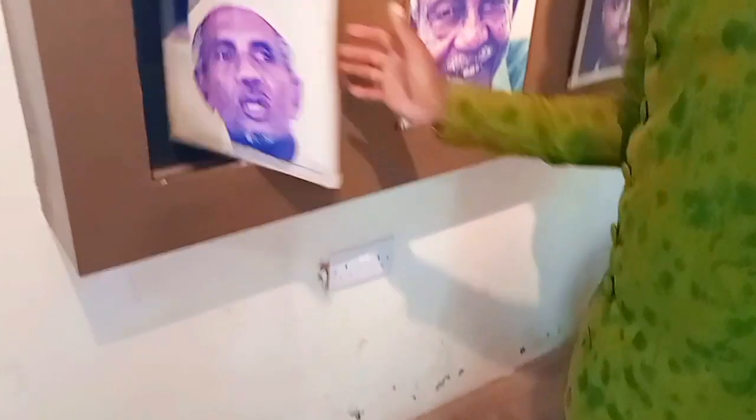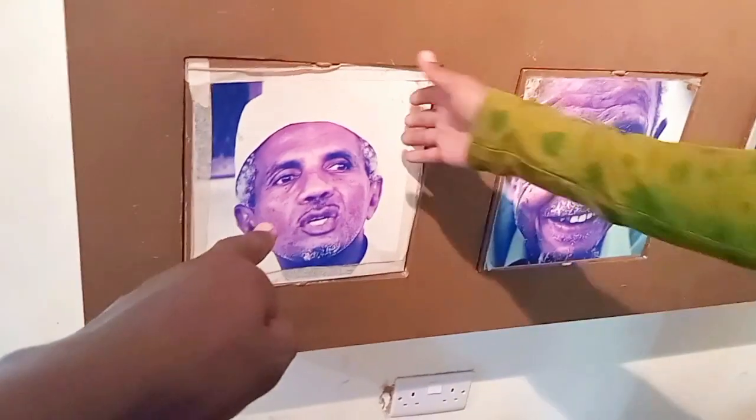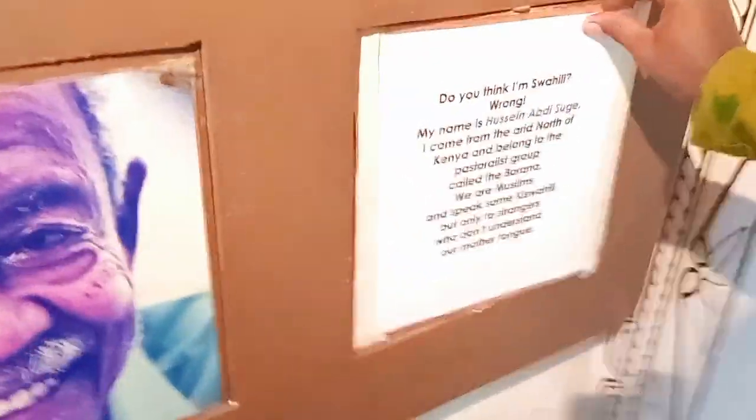We have a very cool game here — guessing who looks like a Swahili from the pictures. This one looks like a Swahili — his name is Mohamed Sharif. This one is a Borana, not a Swahili. This one is a Swahili. This one is a Kushite.